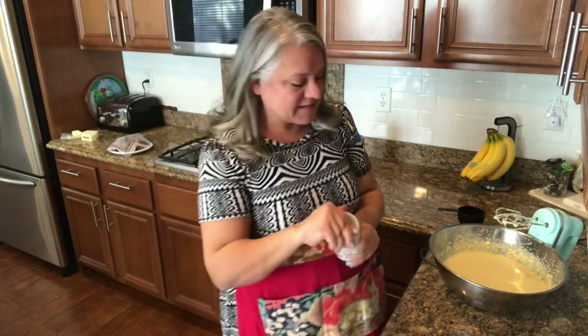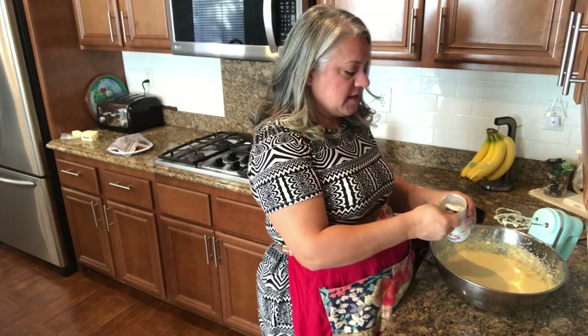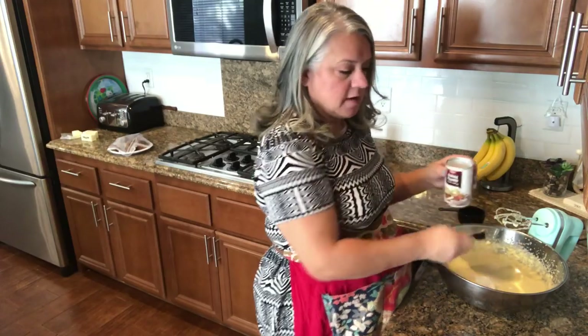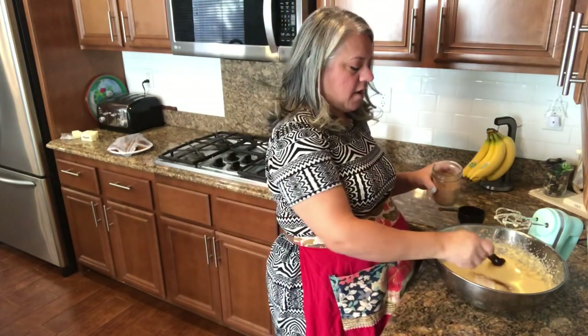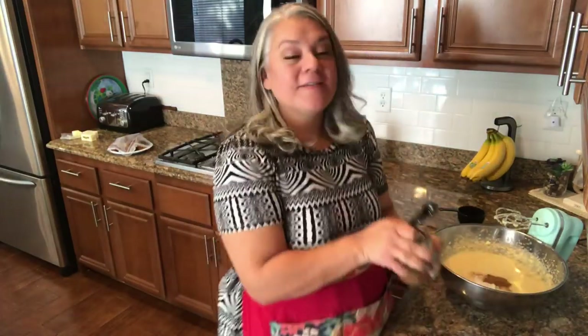The next part of the recipe says to get a separate bowl, but we know I don't do separate bowls, so we're just going to do this nice and slow. I'm going to put in a teaspoon of baking powder, a teaspoon of nutmeg — which is kind of a lot, normally nutmeg recipes call for like a quarter teaspoon — and then a teaspoon of cinnamon. It's going to have extra flavor and a good kick!